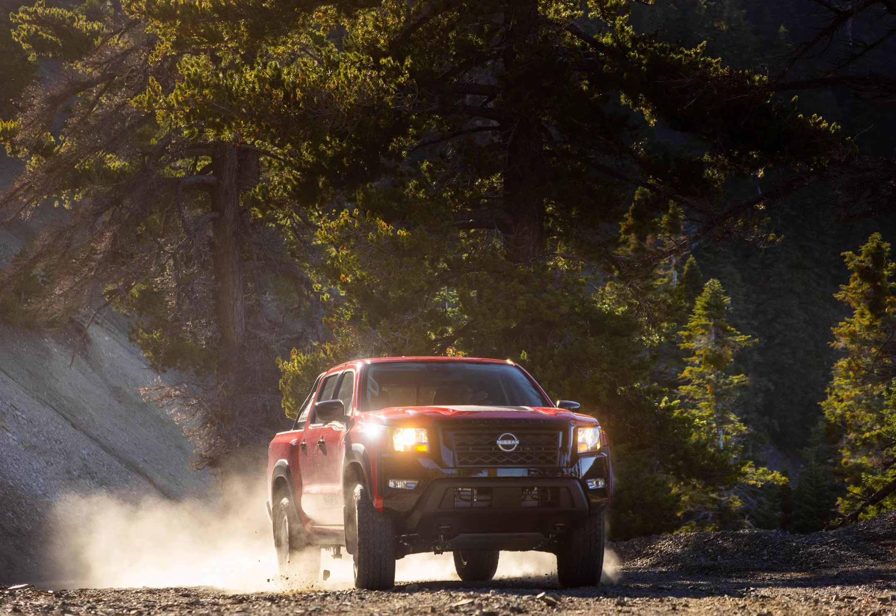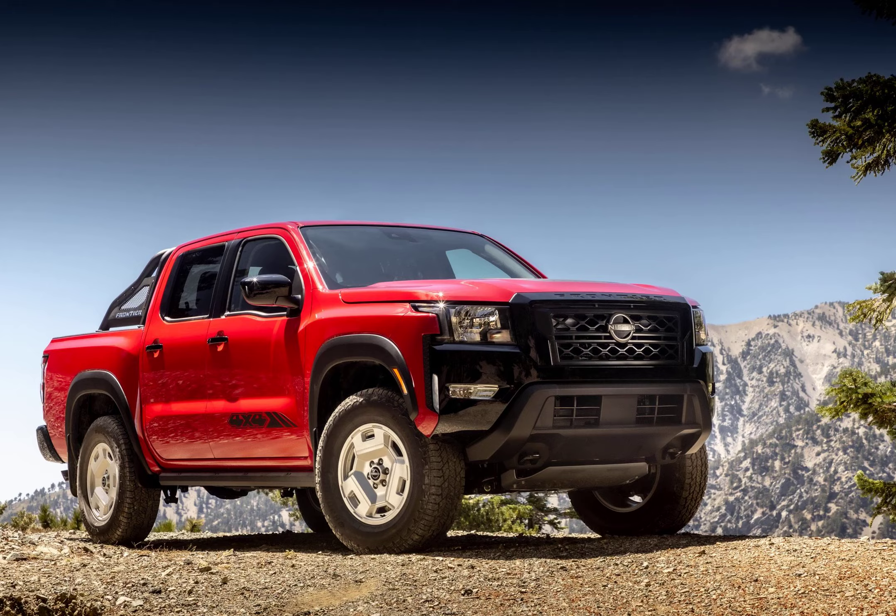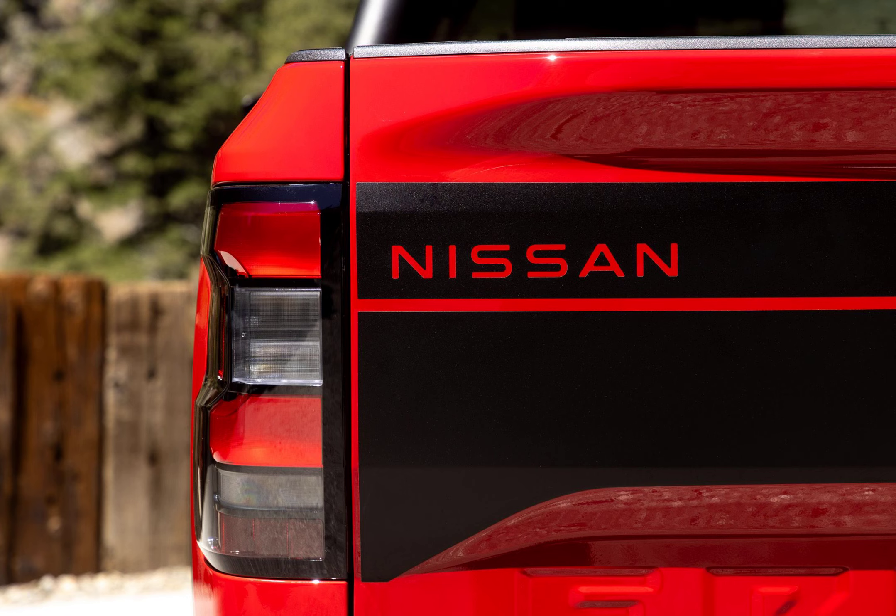Nissan also adds a new SL trim for Crew Cab models. It's a more comfort-focused trim that adds LED lighting, leather-appointed seating, and a 10-speaker Fender audio system. Pricing for the SL starts at $40,975, while the base S trim starts at a much lower $31,105.